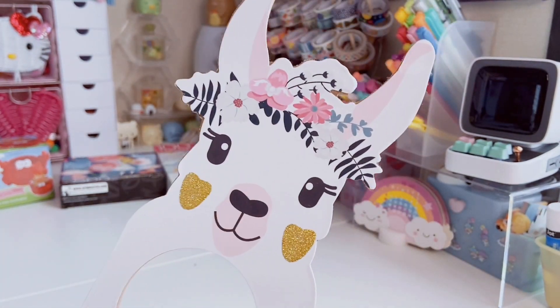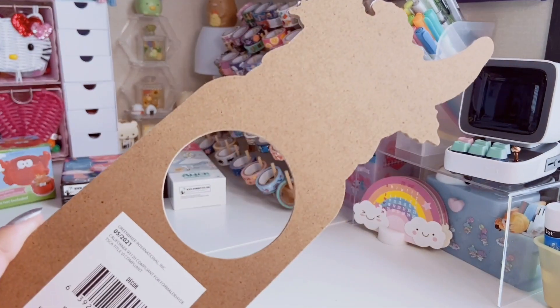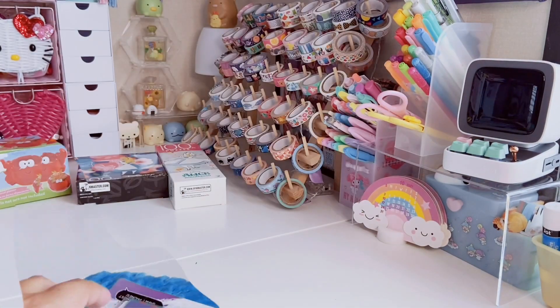These are more on the newer side. This cute little llama door hanger says 'You're Amazing' — she's super cute and I just had to get her.